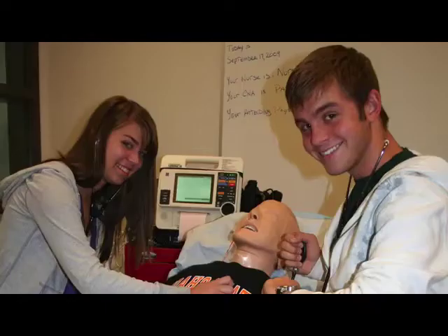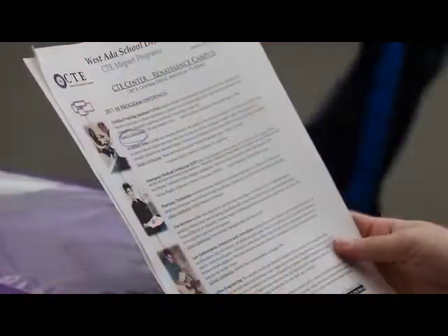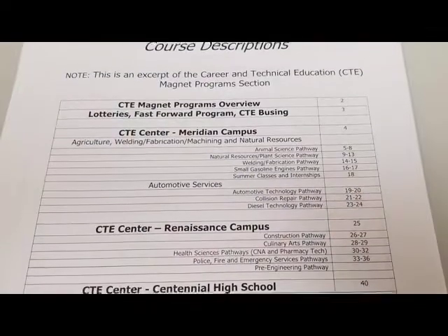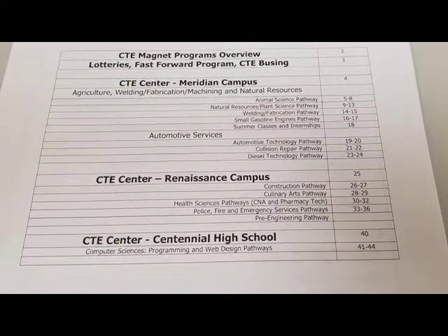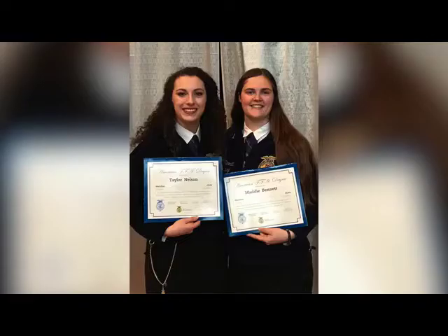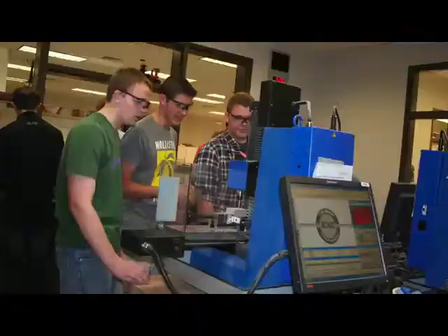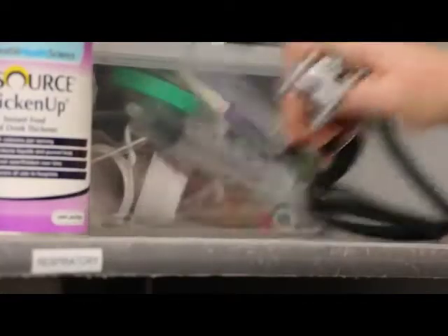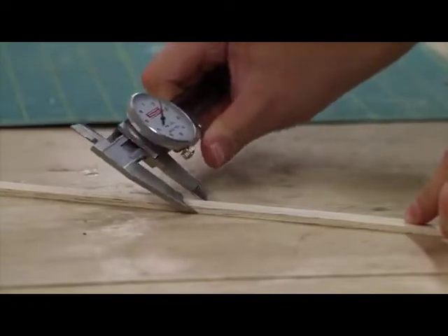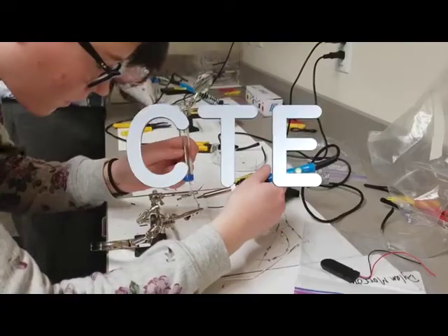Other benefits may include a chance to earn college credits and industry certifications. So before you sign up for these specialized classes during spring registration, be sure and check out all the details covered in the CTE section of your high school's course handbook. Employers, the military, and colleges are all looking for confident learners who can demonstrate what they know. By completing CTE pathways, you will leave high school with experiences and knowledge that will give you a competitive advantage, whether you go straight into the workforce or onto college or both. So be sure and get started in ninth or tenth grade so you can leave high school with tools for life.